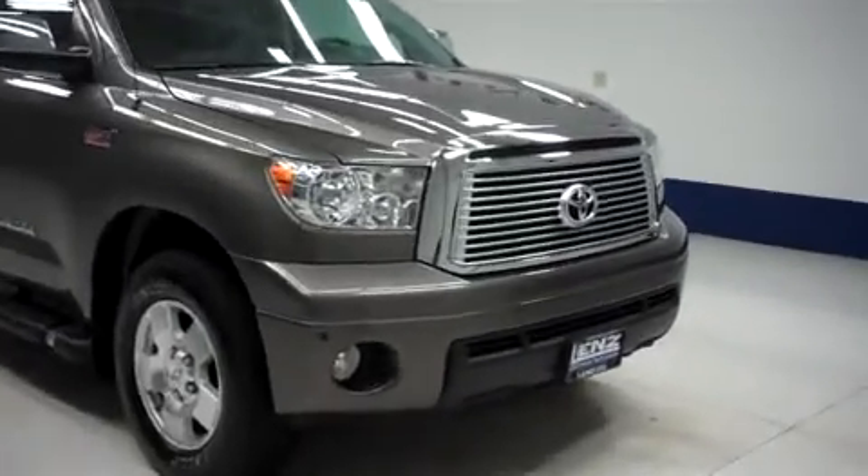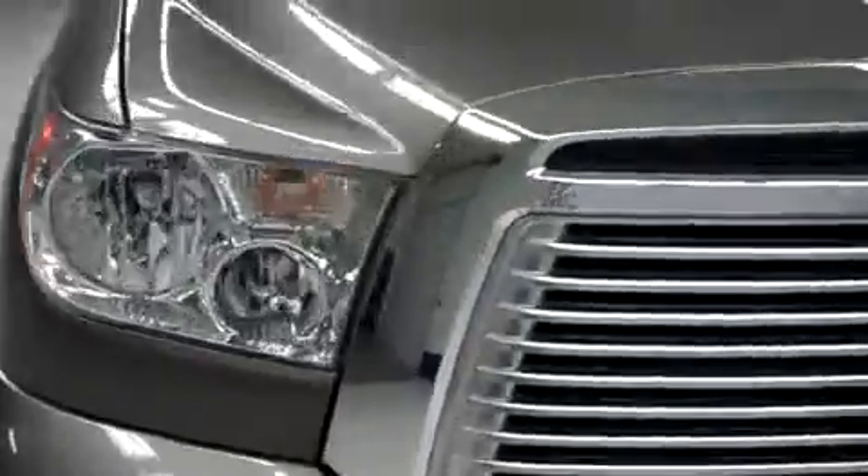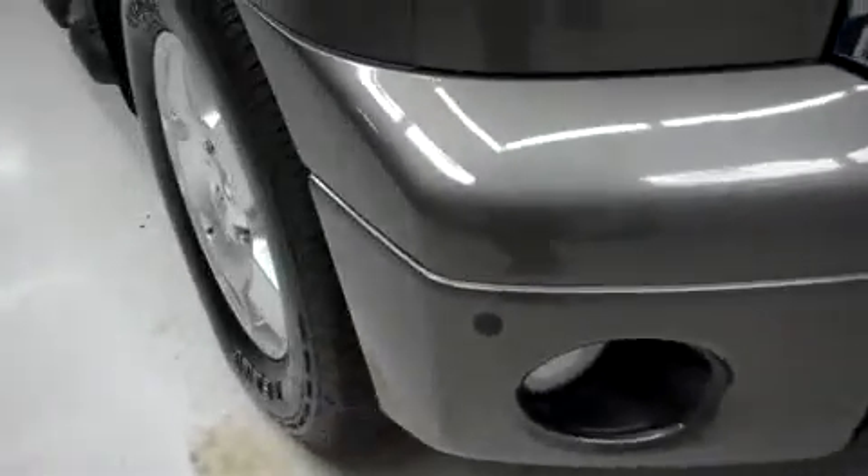This is stock number B5710. This is a 2011 Toyota Tundra, 5.7 liter, Crewmax cab short box.